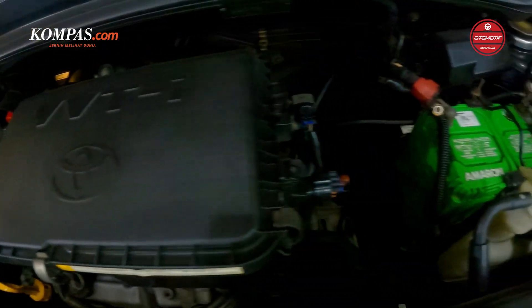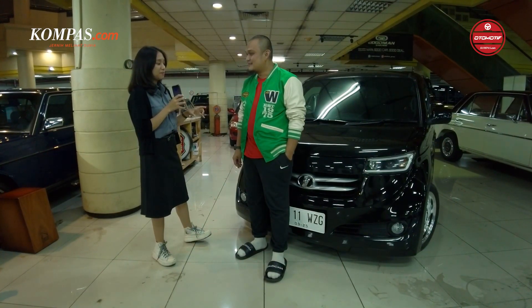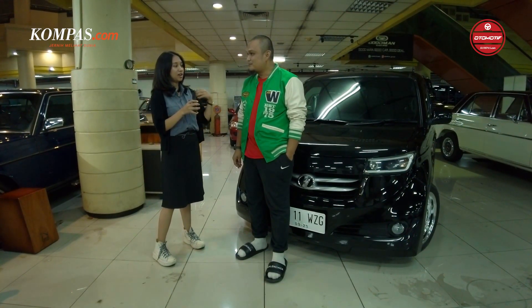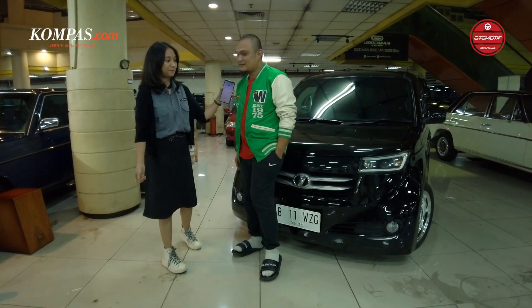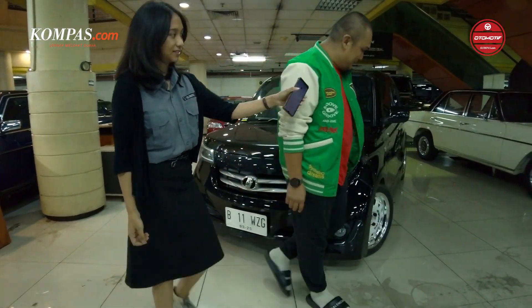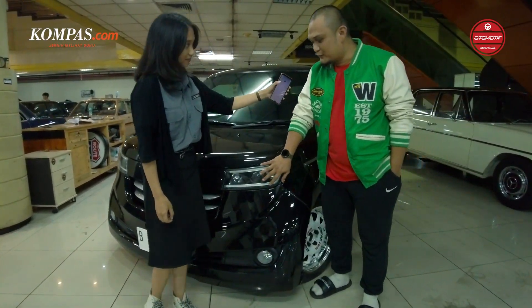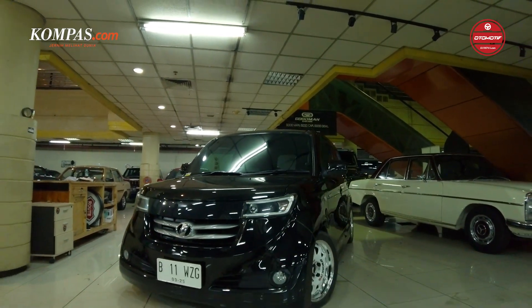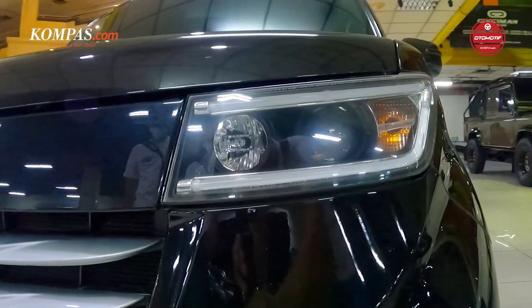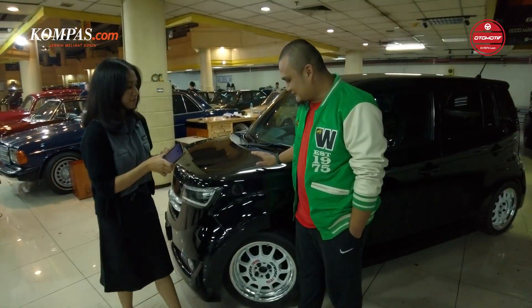Berarti karena mobilnya lucu, kecil gitu, dan unik. Kalau dia pengen tahu, eksterior apa yang dirubah dari mobil Toyota BB ini, kita boleh lihat? Boleh. Pertama-tama yang saya ubah ini lampu — lampu ini modelnya bukan standarnya lagi, dia ada proyektornya sama LED. Kita boleh lihat ke bagian sampingnya?